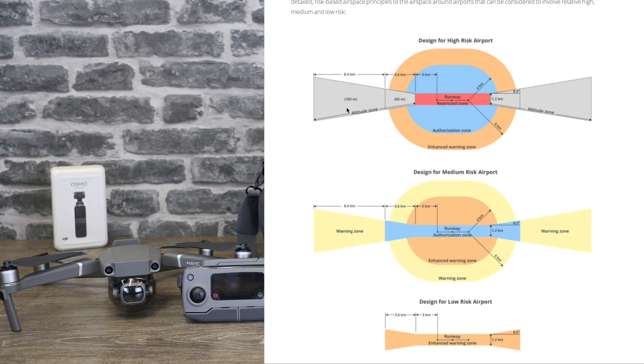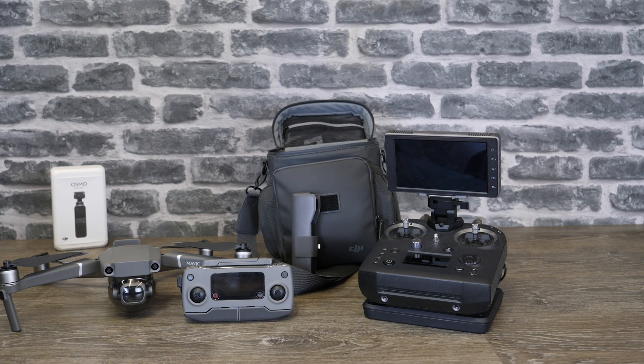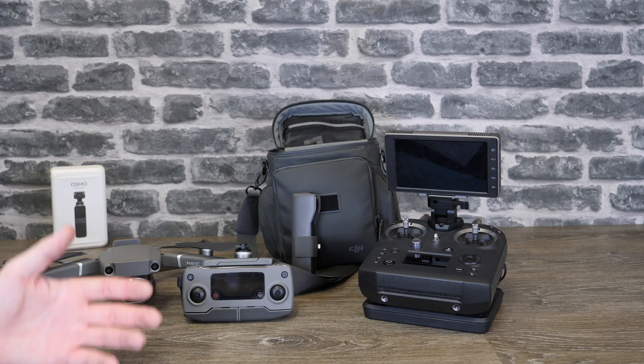These altitude zones extend 3.6 kilometres from the runway, limiting you to 60 metres, and then an additional 8.4 kilometres restricting you up to 150 metres. So if you are living in a flight path of an airport it is something to be aware of. Overall Geo 2.0 is a welcome upgrade. It's been in the US for a little while and I've seen no major issues. The new system seems improved, and importantly it's not the same for every airport — the larger the airport the more restrictions, and smaller local ones might have no restrictions at all.